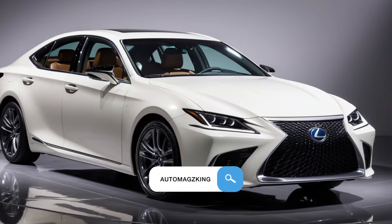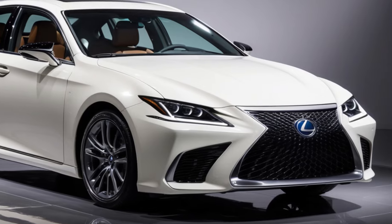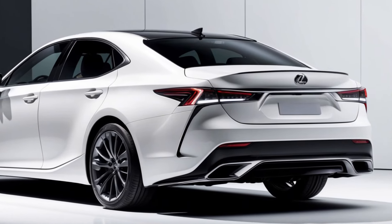Imagine gliding down a serene highway, enveloped in a cocoon of luxury. Every detail is meticulously crafted, every sensation meticulously engineered. This is the 2025 Lexus ES.